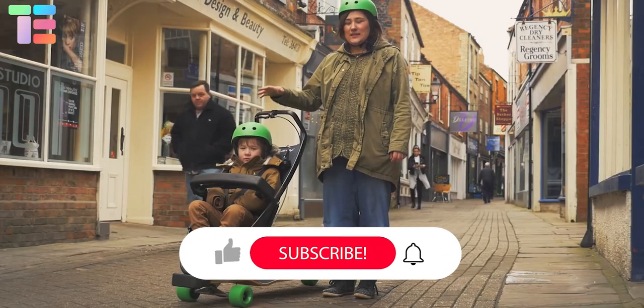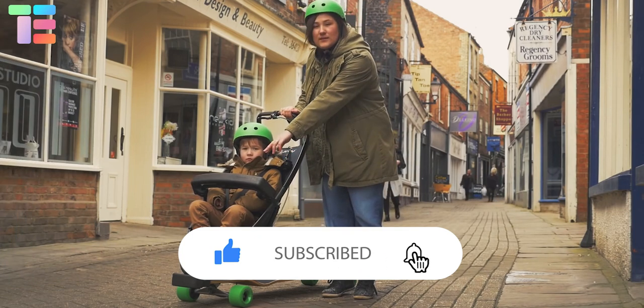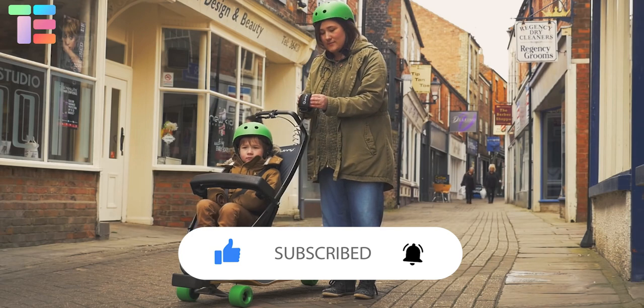I hope you all liked the video. Comment below which baby stroller and pram you like the most. Thank you so much for watching the video till the end and staying updated for more such videos.